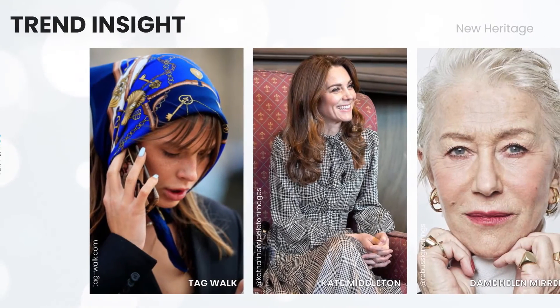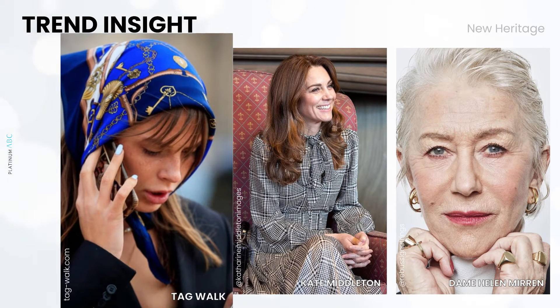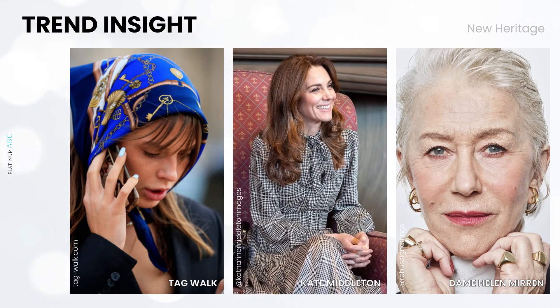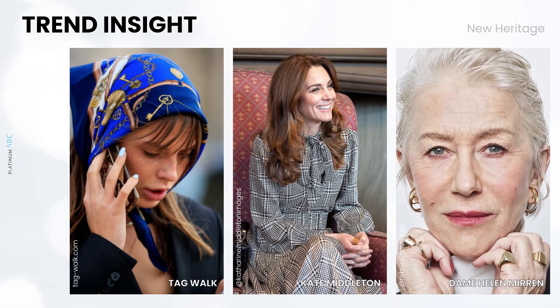Women today are increasingly experimenting with trends that were of a traditionally more male space and are looking to put their mark on these design codes. A heritage or traditionally English style is a trend that harks back to a time when everything seemed to have a correct place and use. Referencing remnants of high society will introduce glamour, sophistication, and elegance in your design choices, as well as importantly adding individuality and uniqueness.